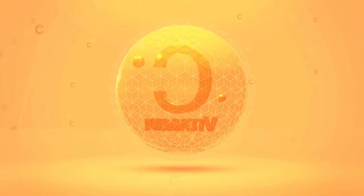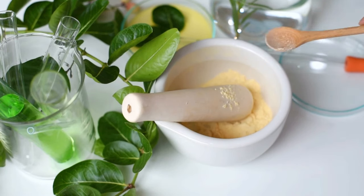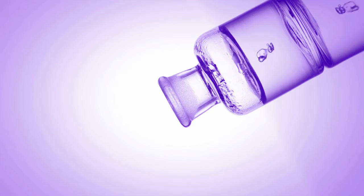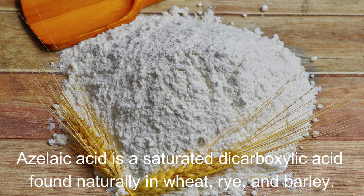At home, what we like to do on Beauty by Sweet Angel is find ingredients that we may have in the fridge or in our cupboards that have these ingredients in them naturally. We're going to take out the hydroquinone because I don't think I'll have anything at home that actually has it, but let's start with the azelaic acid. Did you know that you can find azelaic acid in wheat, rye, and barley? That is right. Azelaic acid is a saturated dicarboxylic acid found naturally in wheat, rye, and barley. So grab your wheat flour and start mixing up a wonderful facial mask or skin paste and start working on those dark spots.